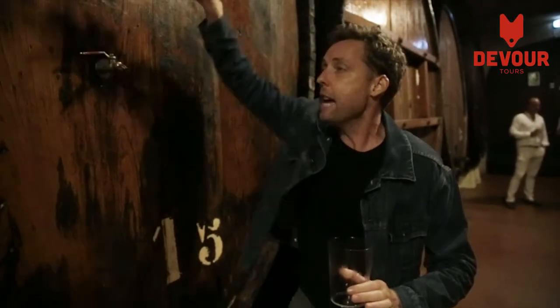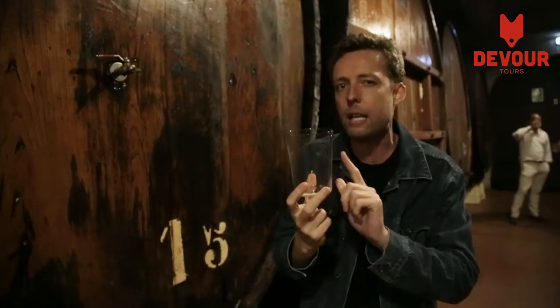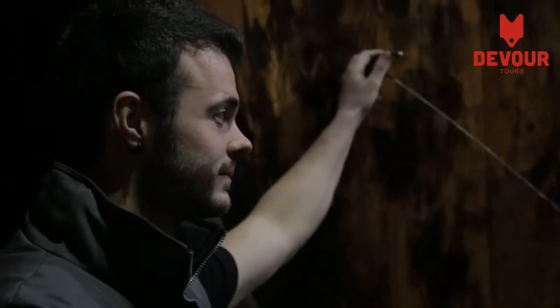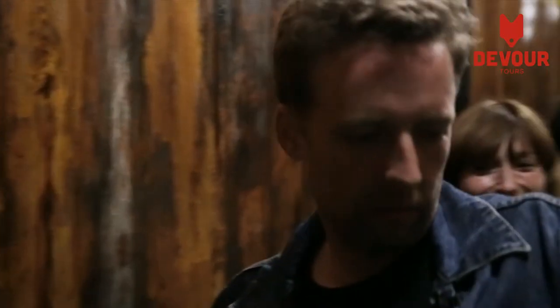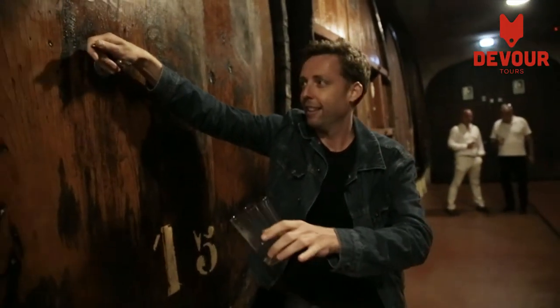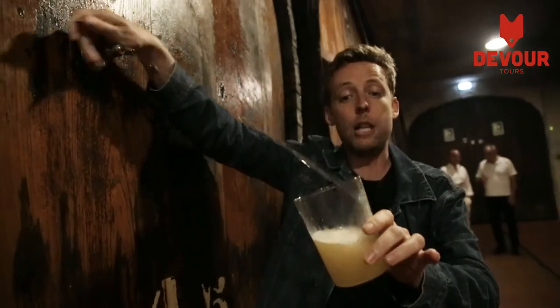Sometimes there will be someone to open the tap for you from these huge barrels full of cider, and sometimes you will open it yourself. You don't just open a tap like a glass of water and pour yourself some cider — you have to do it in a very unique way, and that connects back to the glass. You open the tap, and the cider shoots out and has to hit the side of the glass to break the bubbles, bringing all the flavor out. Don't wear open-soled shoes, because you're going to get a lot of cider on your feet. You don't want to pour too much, because you have to drink everything in your glass — you can't just sip away at it, because so much flavor comes from that breaking of the bubbles.